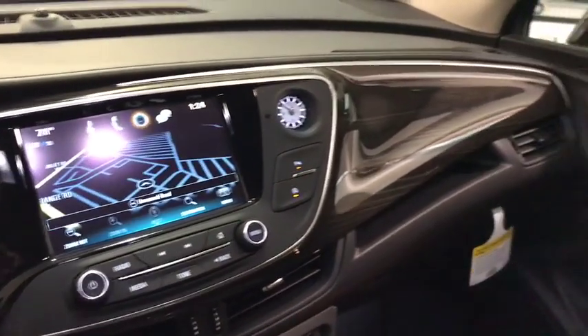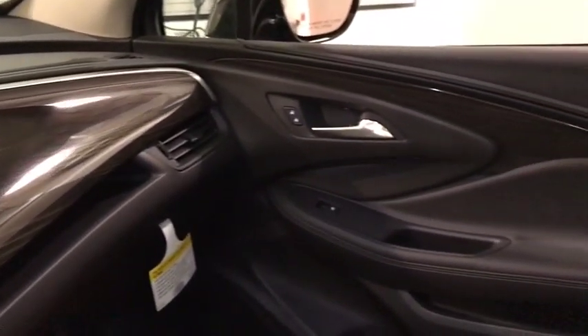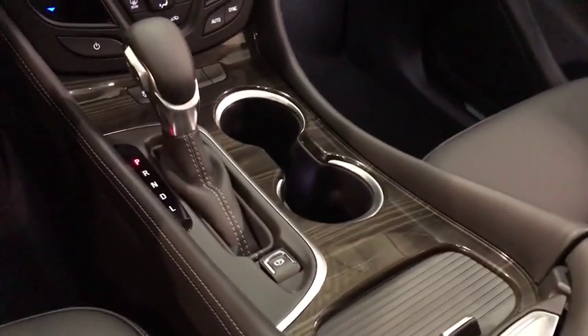Auto off headlights, AM FM stereo radio, rear defrost, universal garage door opener, front wheel drive, heated driver's seat.